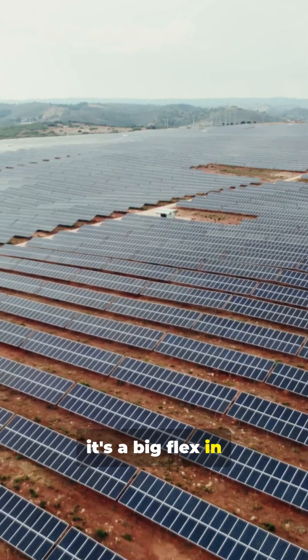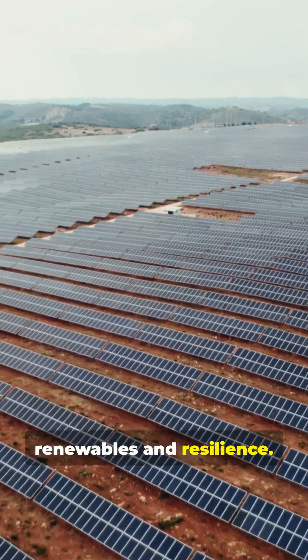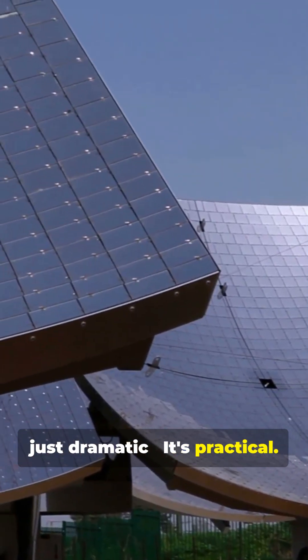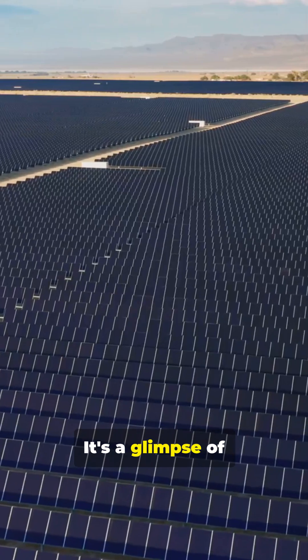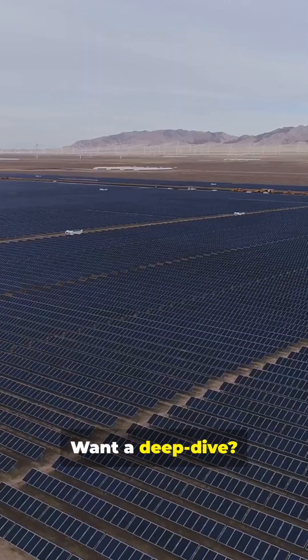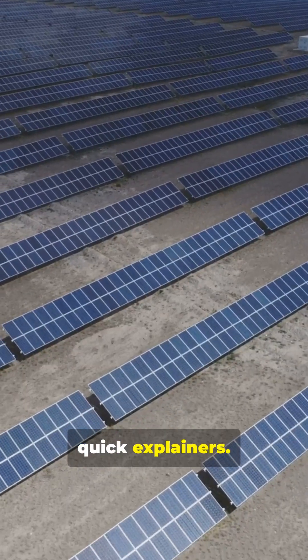Plus, it's a big flex in renewables and resilience. Bottom line, putting panels up high isn't just dramatic. It's practical. It's strategic. It's a glimpse of how renewables scale into extreme places. Want a deep dive? Hit follow for more quick explainers.